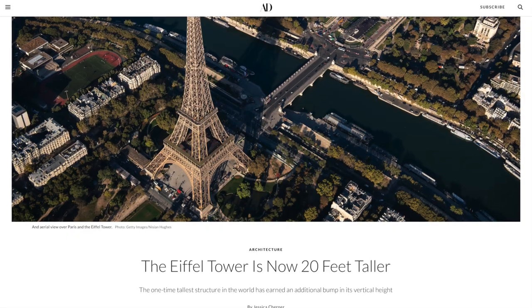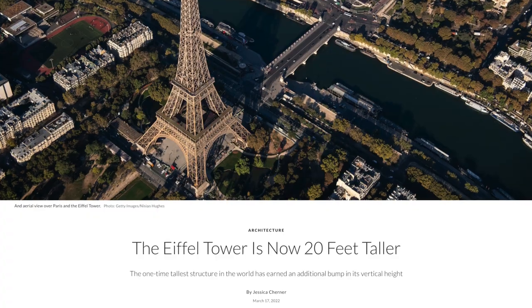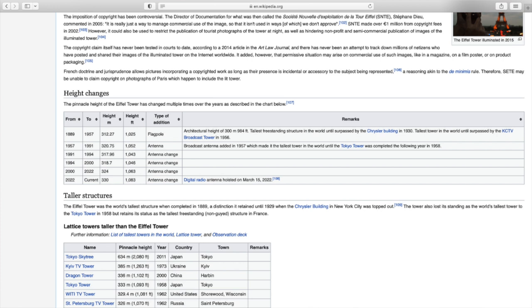Alright, so there's your history lesson of the day on the Eiffel Tower. The headline that caught my attention was this piece by Architectural Digest where they said the Eiffel Tower is now 20 feet taller. It turns out that a new communications antenna was installed on the Eiffel Tower which increased its height by about 20 feet or 6 meters. This is not the first time the height has been increased due to flagpole and antenna changes — there were actually five previous height changes, with the original height of the structure being about 1,025 feet, and now the tower standing almost 60 feet taller at 1,083 feet after this last antenna change.